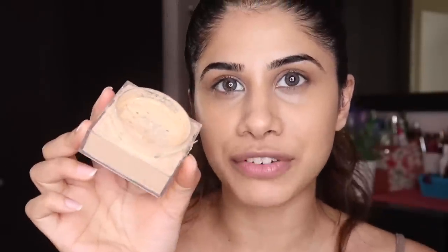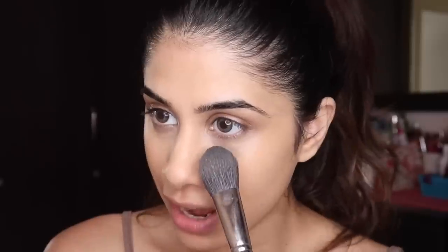To lock in and set my concealer, I'm taking the Maybelline Fit Me Loose Powder. I love this product — I highly recommend it if you're looking for a loose powder. I'm in light medium, which is a little too dark for me, so I'd suggest going for light or something that brightens up your face. I'm taking my PAC 134 brush, a really nice pointy brush.